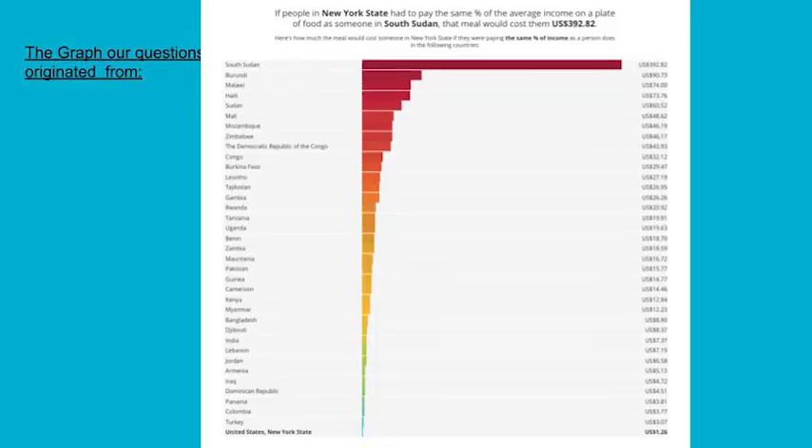During our chapter on agriculture, we ended by talking about food security — how much food is available for people to eat. The graph indicates that a $2.22 meal in New York City would cost $392.82 in South Sudan.